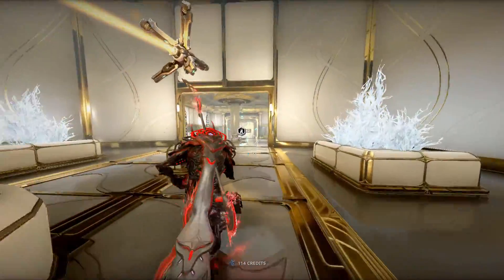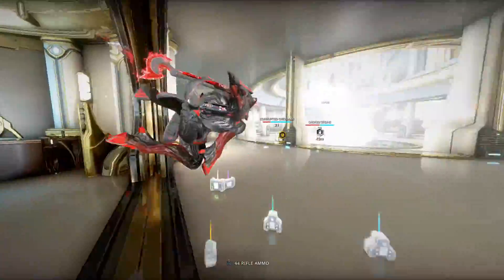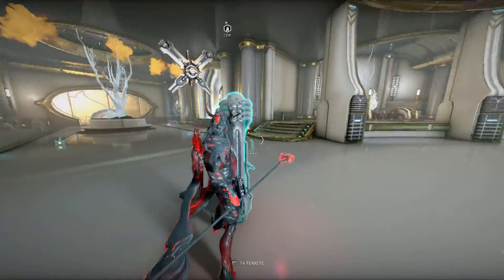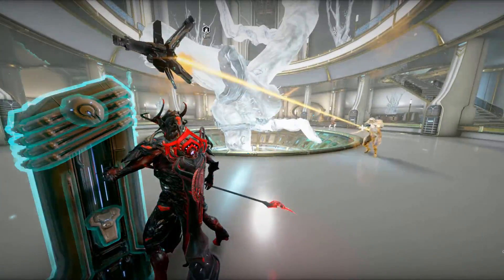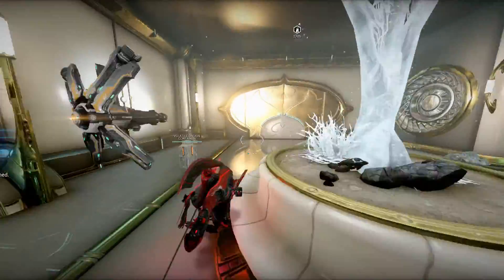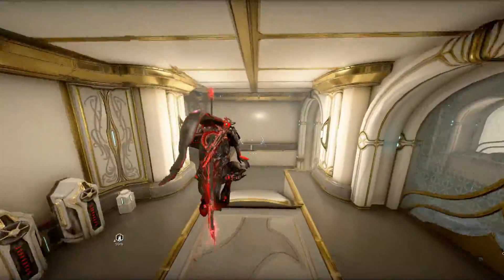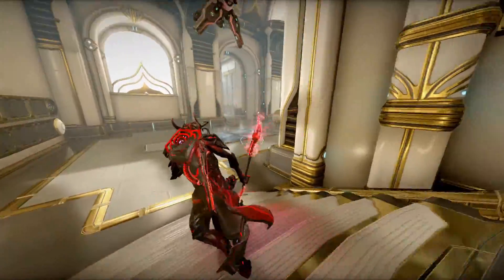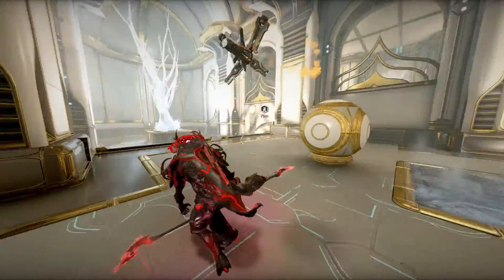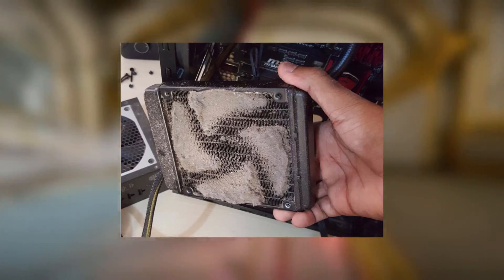Everything up until this point has been digital maintenance. Now it's time for actual physical maintenance. A lot of air goes through your PC and with that air comes a lot of dust, which tends to settle inside your PC case. Dust on your circuit boards, while nasty, doesn't do much. However, dust on your heatsinks — the metal bits that are responsible for dissipating the heat that your components produce into the air — can be a problem. A thick layer of dust means a smaller effective surface area, less heat transfer, hotter components, and worse performance.